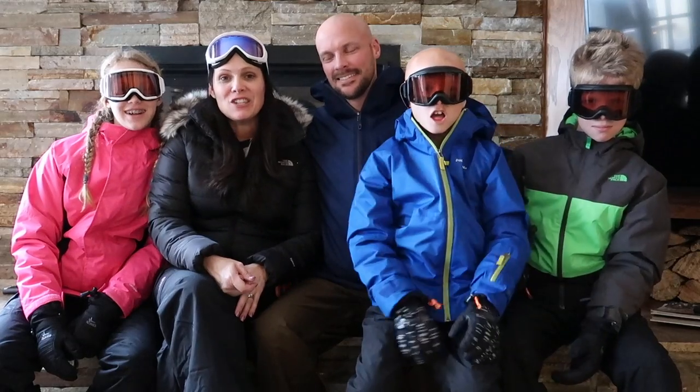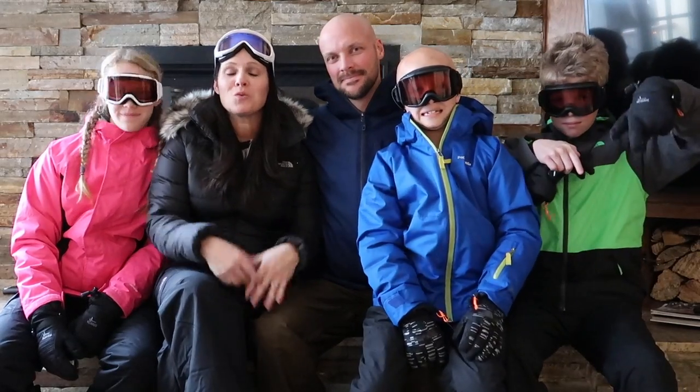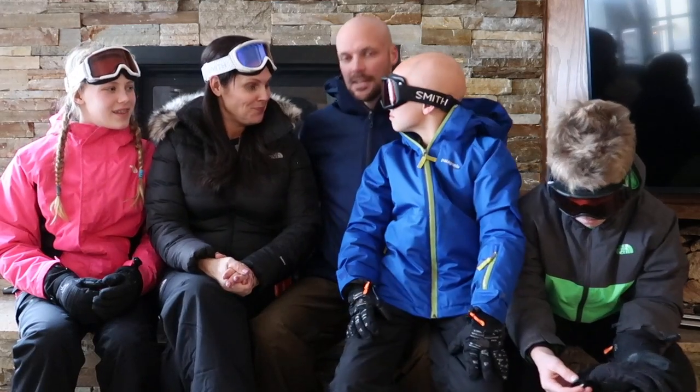We are ready to hit the slopes! These outfits are perfect — we are going to be warm, stylish, and look adorable. Kit Lender link is in the description below if you want to check it out. It's renting snow gear, and you can also buy things like hats, base layers, and other little things you might need on a ski vacation. Especially great if you're traveling with kids or if you're from the south.